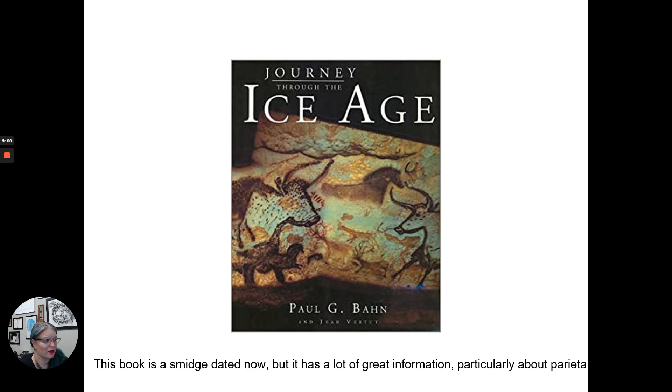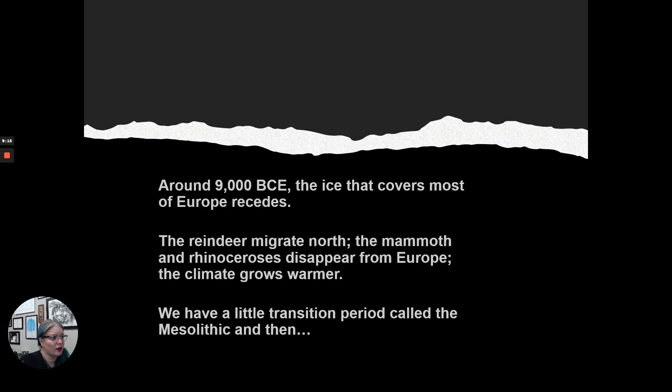This book is a little dated now, but a lot of the images from this first unit come from it, and it has a lot of interesting information, so it's another resource you can check out. Next, in the second half of this first unit, we are going to talk about the Neolithic. Paleolithic means 'old stone,' and Neolithic means 'new stone' — that's what our next lecture will be about.